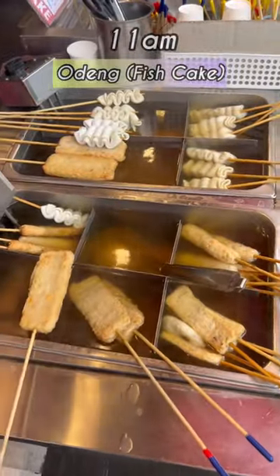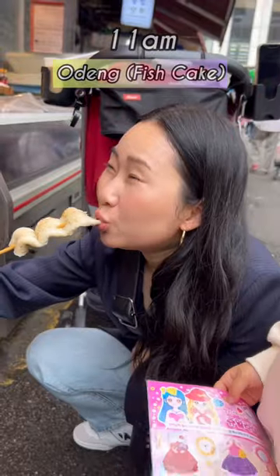Turns out everyone was waiting for hotteok, sweet pancakes filled with brown sugar. We also grabbed some odang fish cakes from a street vendor — super cheap and delicious.